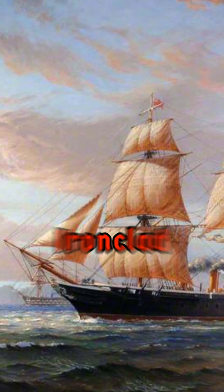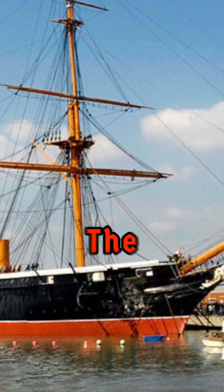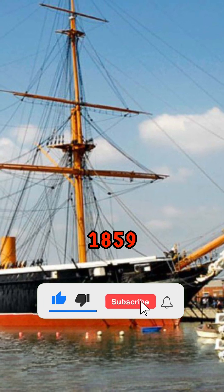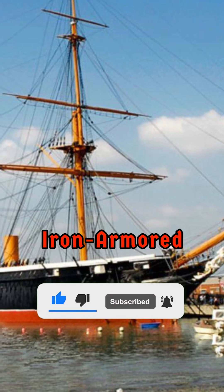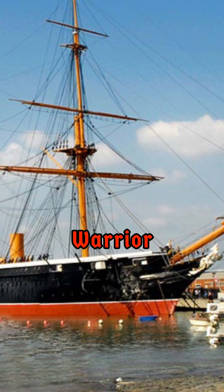But was she the first ironclad to rule the seas? Contrary to popular belief, Warrior wasn't the first ironclad. That honor goes to the French ship Gloire in 1859, and even earlier, iron-armored floating batteries made their debut during the Crimean War — yet Warrior stood apart.